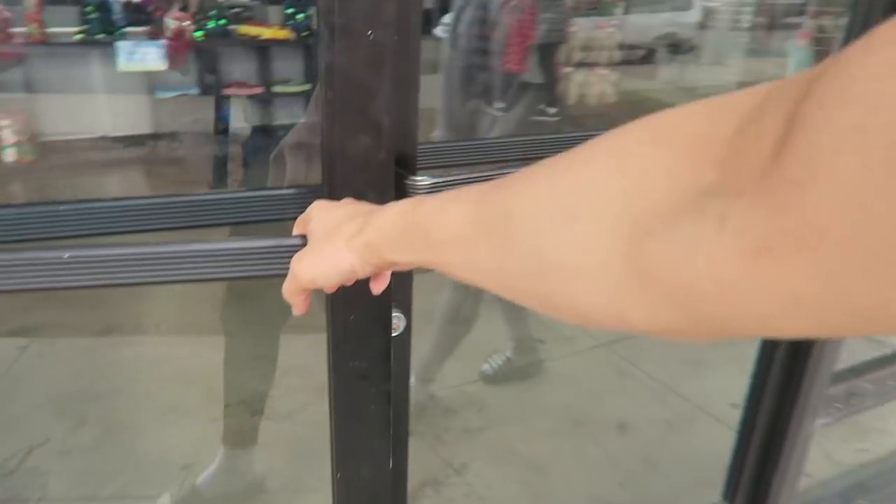Just got to the second spot, another Goodwill, and this weather is beautiful today. Let's go inside.